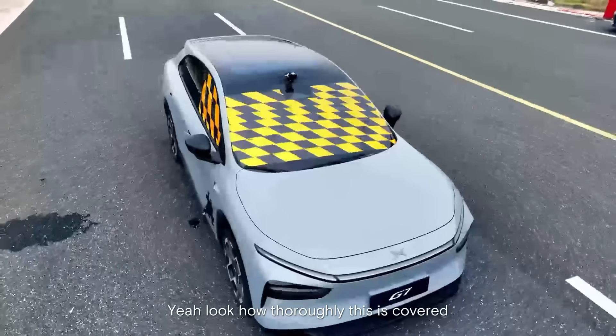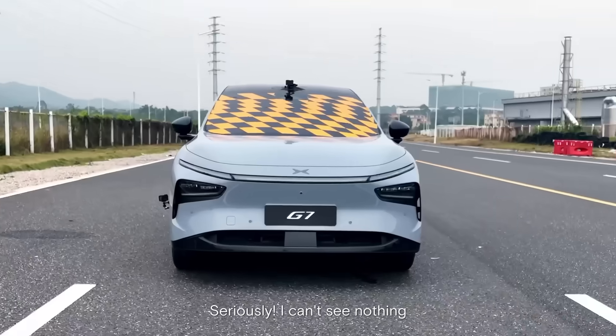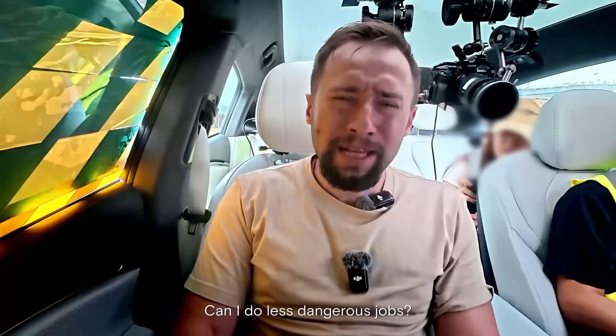Look how thoroughly this is covered. Like seriously, I can see nothing! Can I do less dangerous jobs?